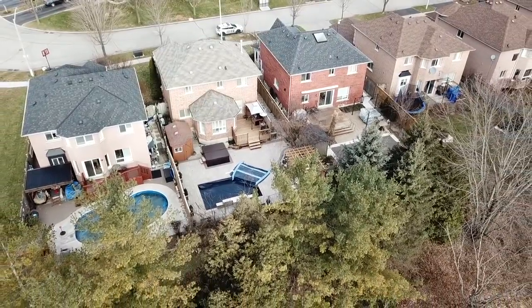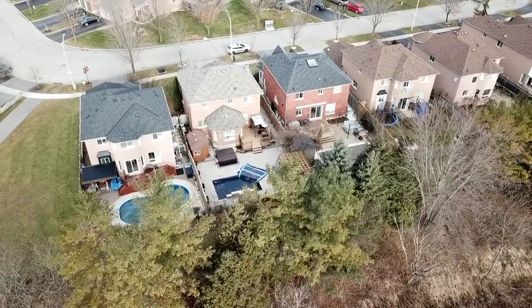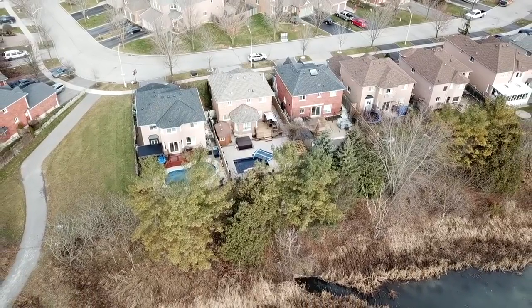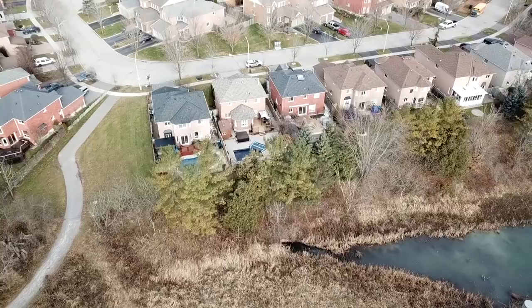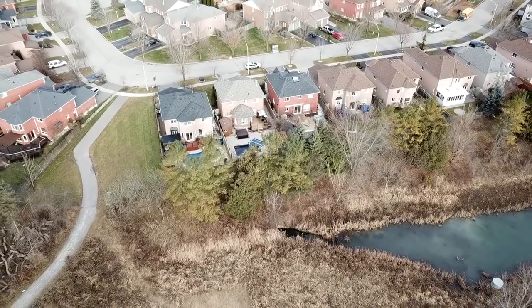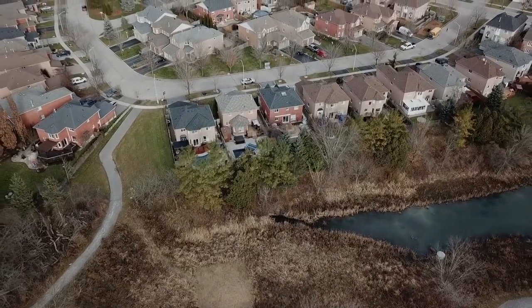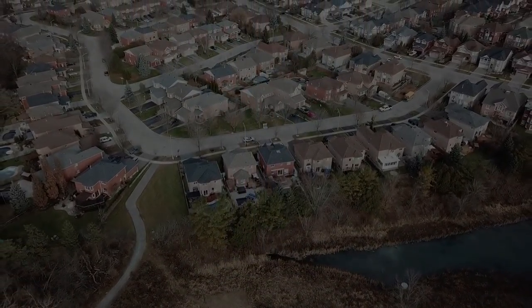Just a short walk to Eagle Ridge Public School and the Riverside Golf Course, this home is close to places of worship and public transit, as well as the heart of Pickering Village with its numerous businesses, services and entertainment. The Ajax GO Station, Pickering Town Centre Mall and the Pickering Smart Centres and Durham Centre shopping plazas are just short drives away, and there is also quick and easy access to Highway 401.